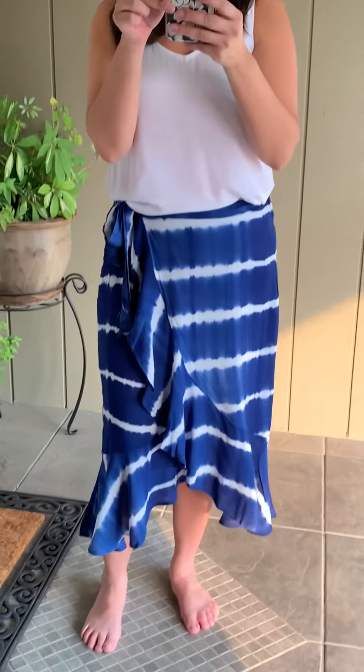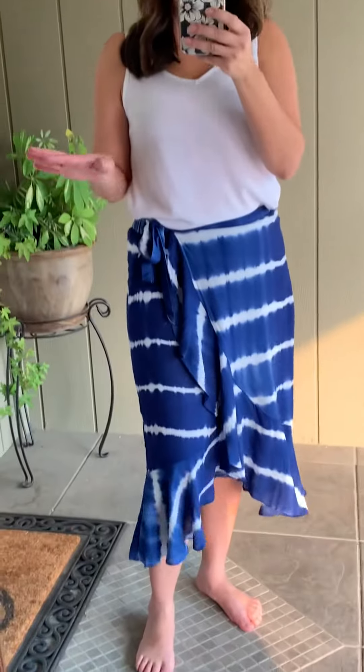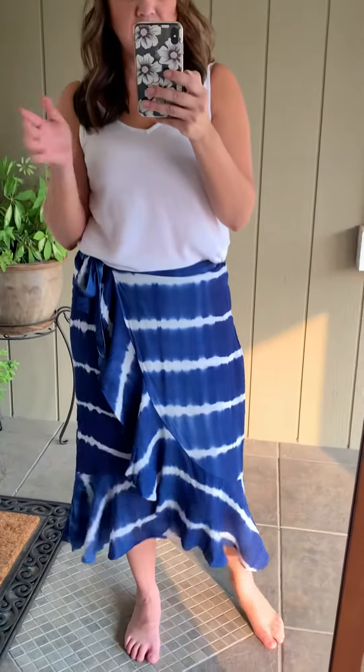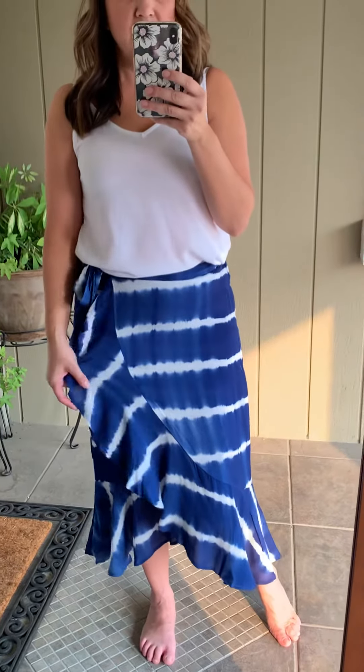Hi everyone. I just want to go over this cute little skirt that I have. It was actually supposed to be for summer and I don't think I ever just put it on in the last couple weeks when I signed on with this vendor.